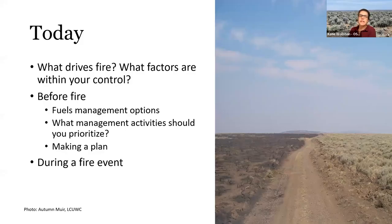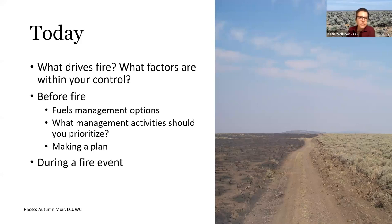Today I'm going to talk about a couple of different things. We're going to start with some basics about fire — some of you may be familiar, some may not. But we're going to be focused really narrowly on what factors are within our control. I know we all have a lot going on running a livestock operation, so focusing on those things you can control is the key. I'm mostly going to be talking about before fire tonight, covering both short-term and long-term activities.